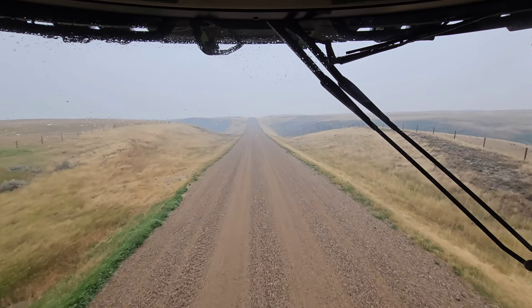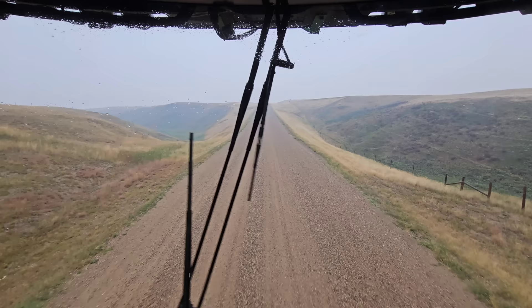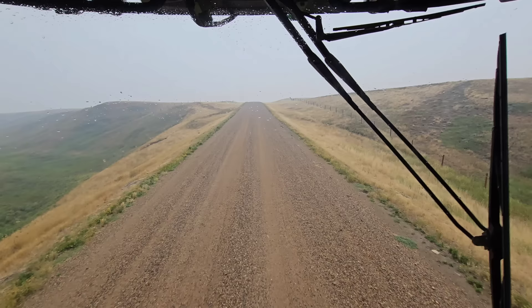Good morning everybody. It is September 4th today. It is very smoky — that's actually smoke, but a little bit of rain. We're at the South Farm. I just got back from the North Farm. I'm up at the North Farm at least once a week, sometimes twice a week, because it's harvest season and there's a lot going on.